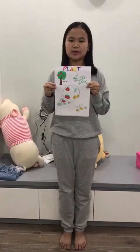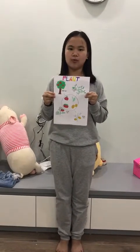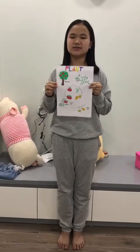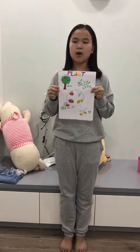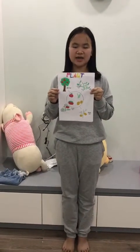When I want to eat it, first I will take off the tomato stalks, second I will wash them clean, and finally I will cut it into the half and cut it into small pieces. When I eat it, it gives me vitamin C and vitamin A.